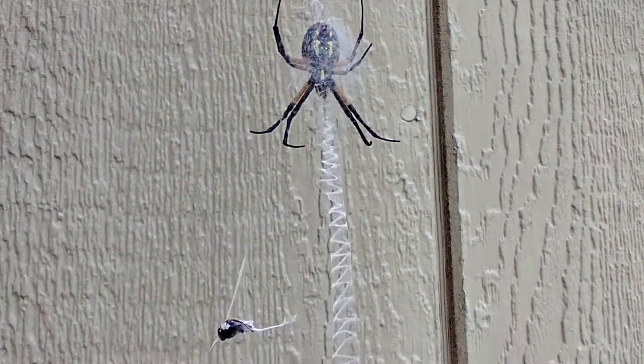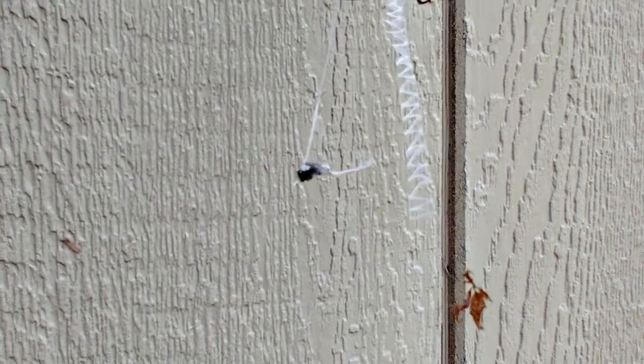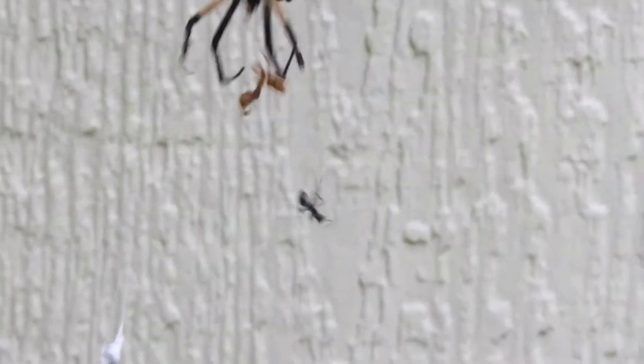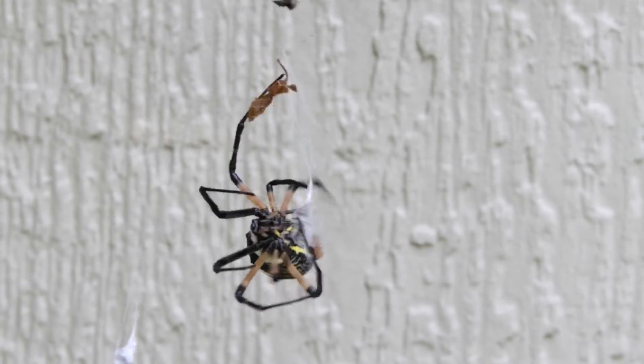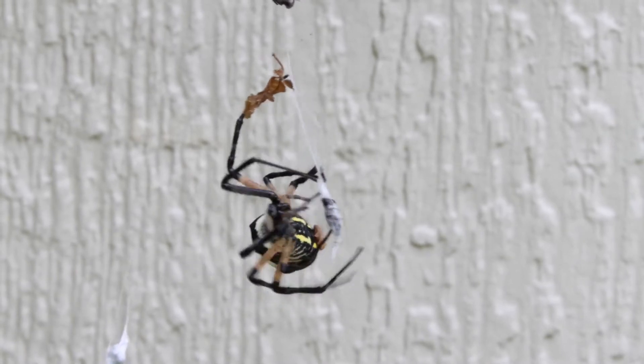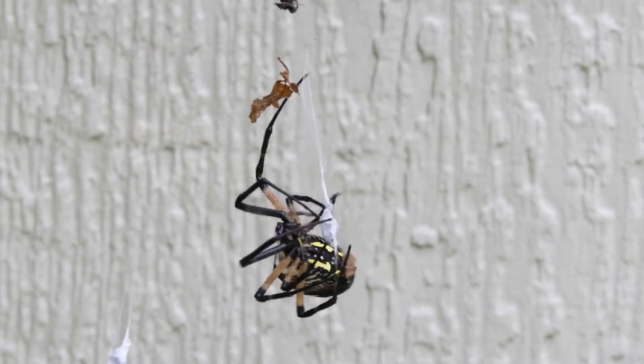These spiders hang out in the center of their webs, waiting for something to get stuck. Then it drops down impressively quick, injects its venom, and wraps up the little critter before they even knew what hit them. It then saves that little snack for a few hours later, letting the venom do its thing.